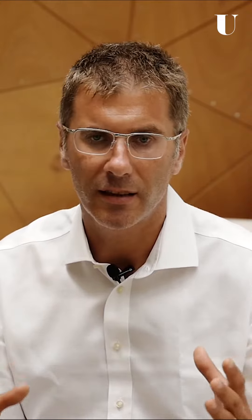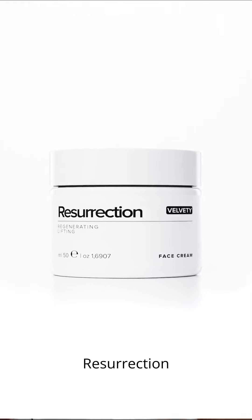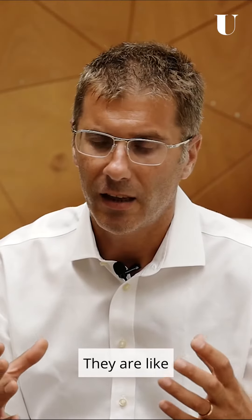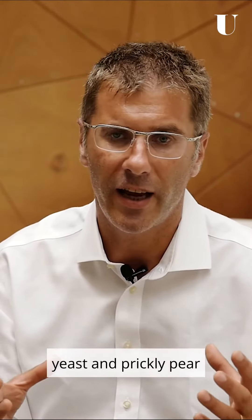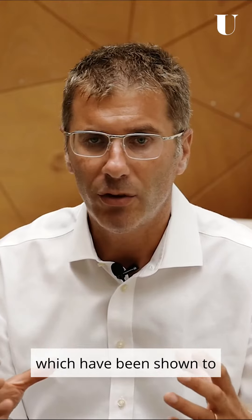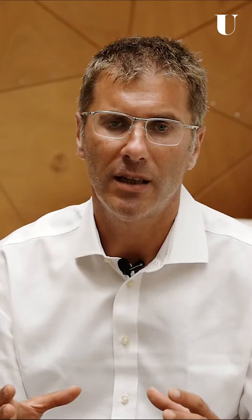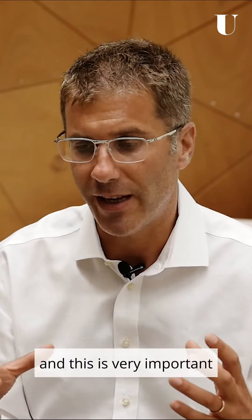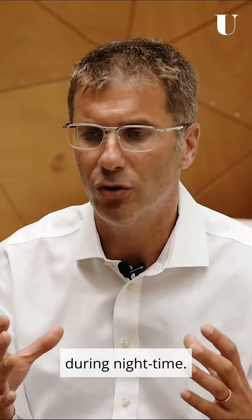The ingredients present in Resurrection are about skin recovery. They include yeast and prickly pear, which have been shown to influence the epigenetic pathways that promote skin healing and repair after damage — and this is very important during nighttime.